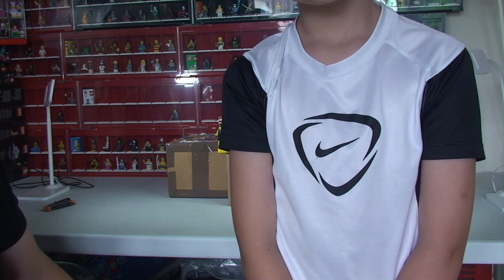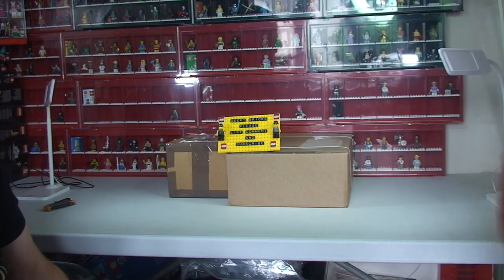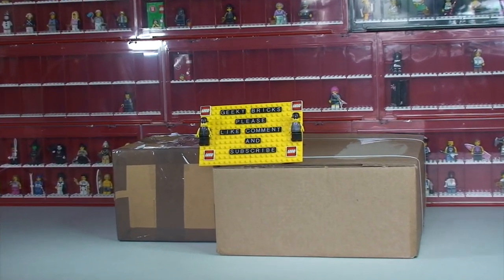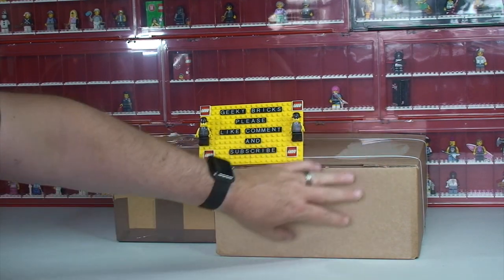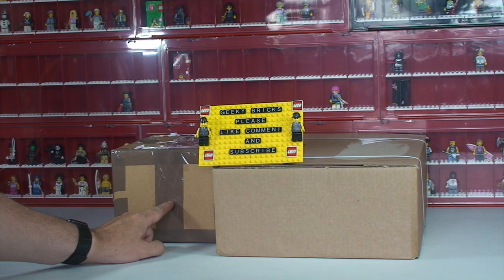Come and say hello, Ethan. Looking a little bit grumpy — give us a smile! I can't see you. Right okay, so let's get these two reasonable-sized boxes opened up and share with you what's inside. I've got one from LEGO Shop at Home and this one I actually got from eBay.